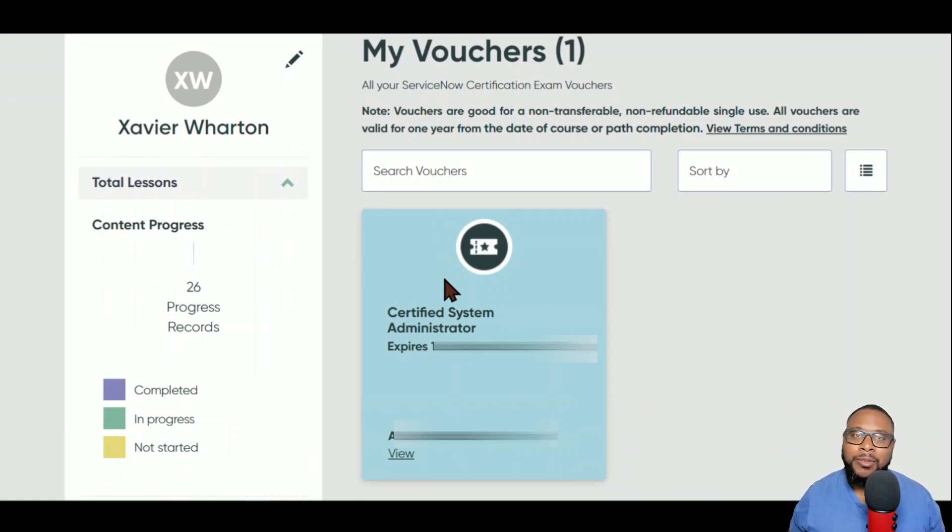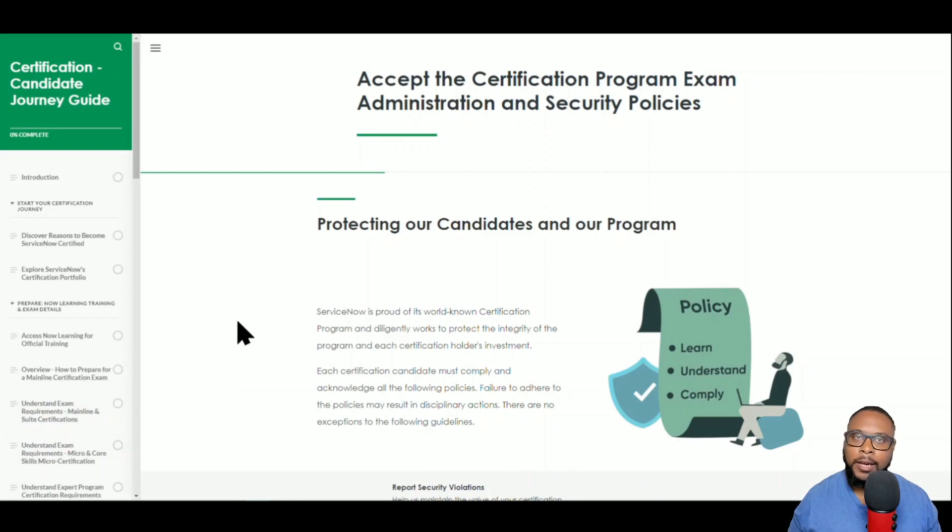You'll paste that voucher code the same way you would a promo code to get a discount — only this is the best promo code you can get because it's 100% off. The certification candidate journey guide will walk you through everything to keep in mind when preparing. The page notes that ServiceNow is proud of its world-renowned certification program and diligently works to protect the integrity of the program and each certification holder's investment.